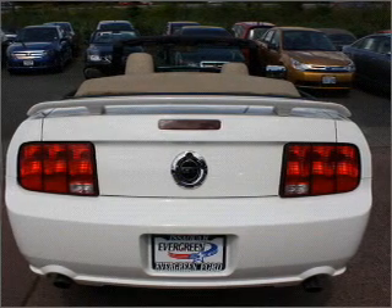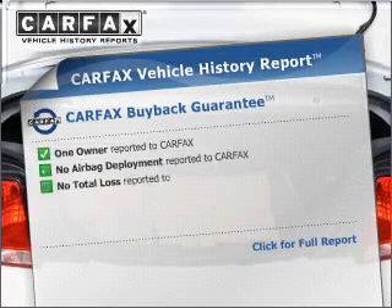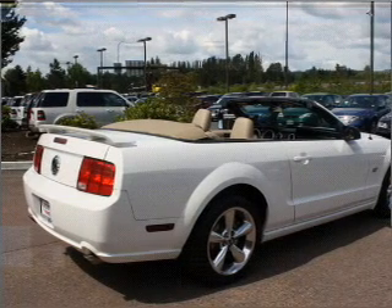Anti-lock brakes help you bring your vehicle to a safe stop. Carfax is offered to provide you with peace of mind, and the following safety equipment is included: passenger airbag. Call today to schedule a test drive.